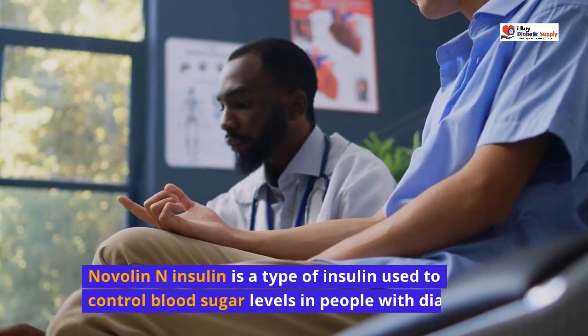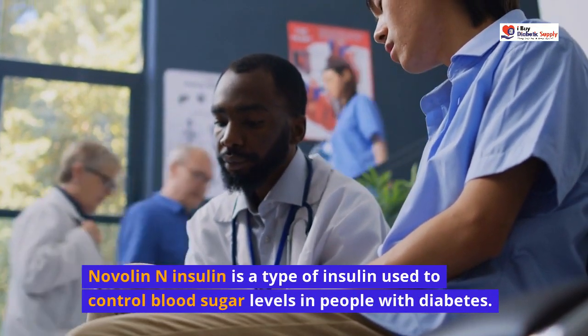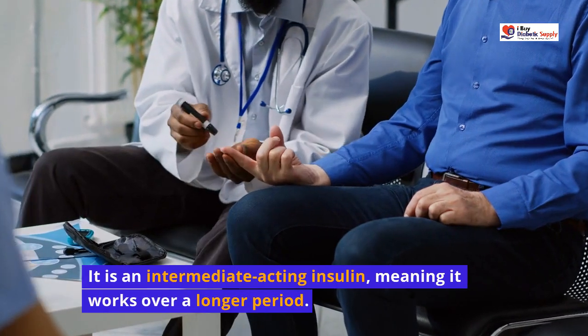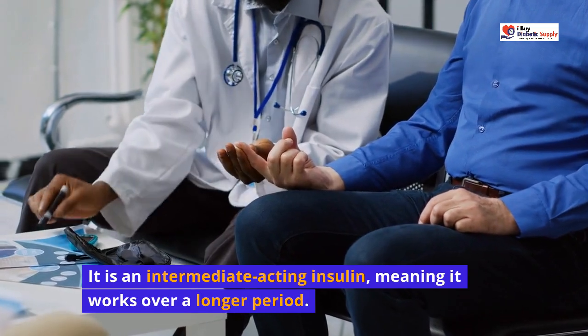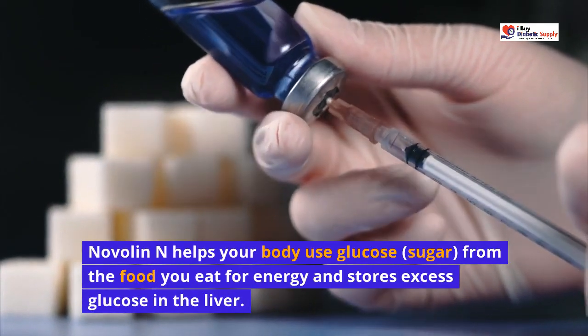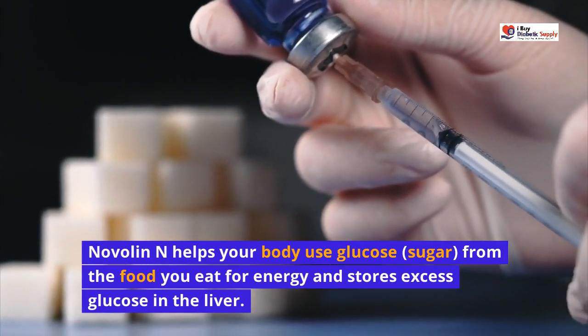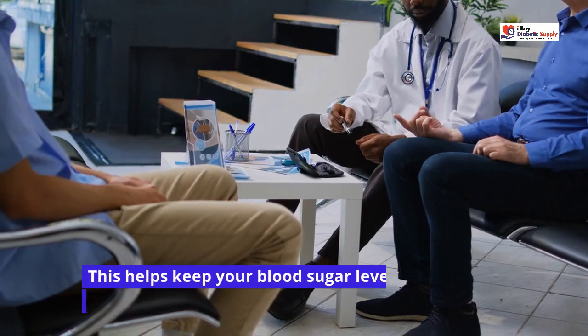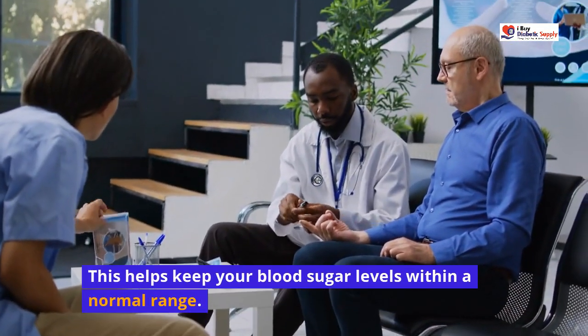Novalin N Insulin is a type of insulin used to control blood sugar levels in people with diabetes. It is an intermediate-acting insulin, meaning it works over a longer period. Novalin N helps your body use glucose, sugar, from the food you eat for energy and stores excess glucose in the liver. This helps keep your blood sugar levels within a normal range.